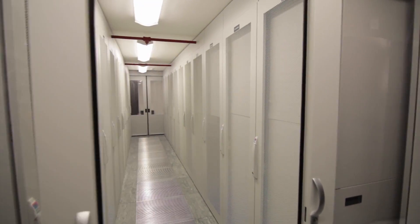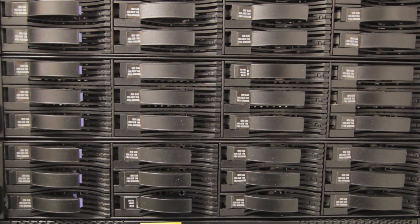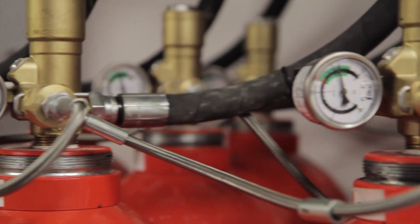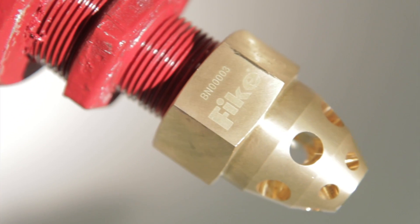Data centres have a responsibility to provide 100% protection of their clients' data. Only the most reliable, lowest impact and most cost-effective fire suppression system will do. We are a world-class organisation and we provide the finest fire suppression systems available on the market today. FIKE — the first choice for data centre protection.